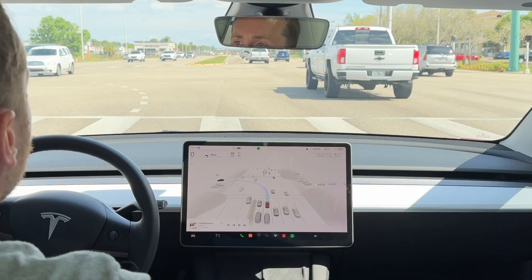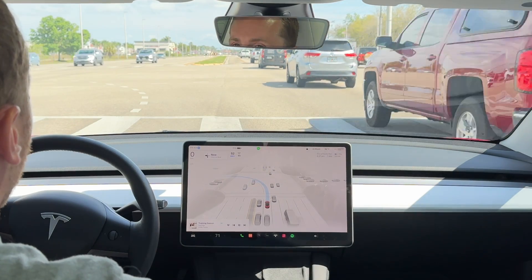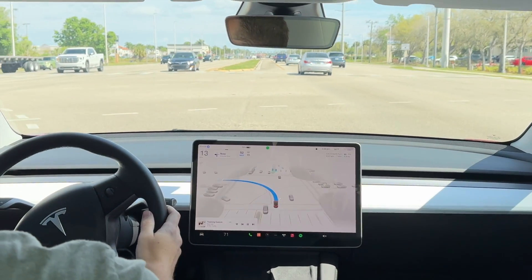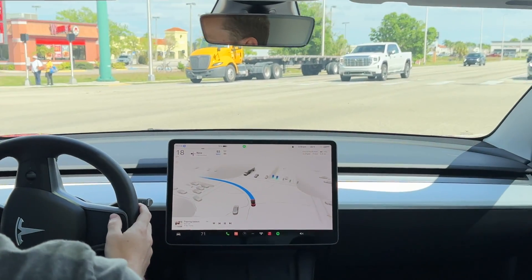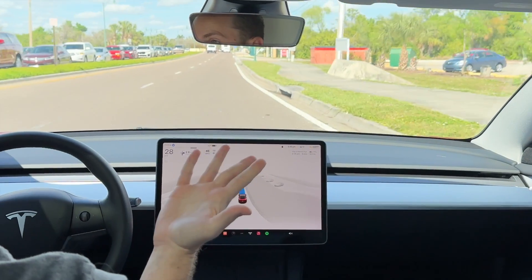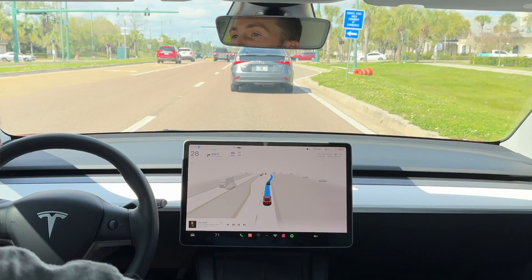It can literally see all five stoplights and it knows which lane we're in and which light is applicable to us. Okay, it's green — effortless. We have to make a right turn up here.